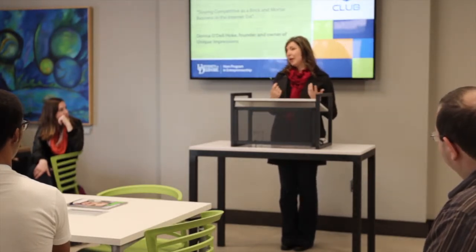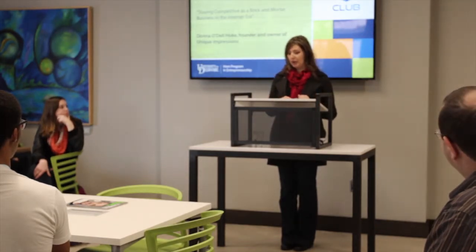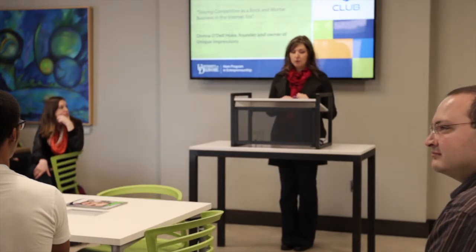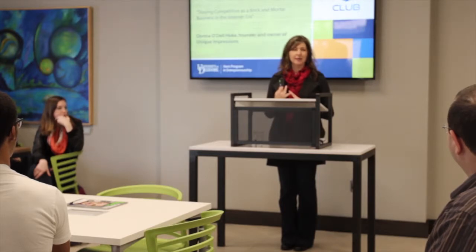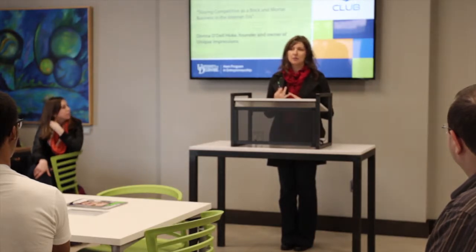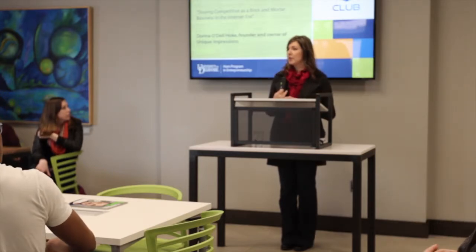I thought it might be helpful to talk about some things I wish I had known earlier in my life and career. One is: you really should never have to go it alone. I think students know that in this day and age, but I want to make the point — don't go it alone. And no matter what business you're in, you're in the people business.